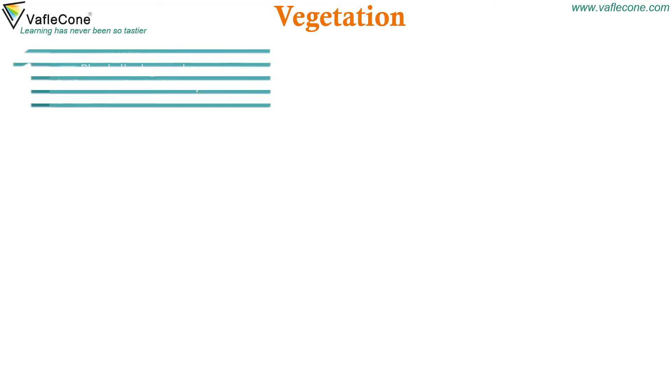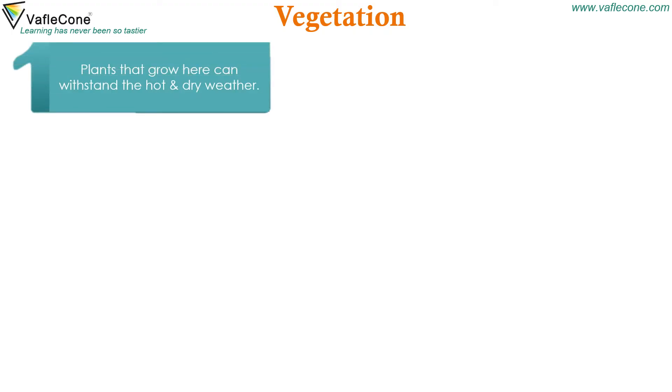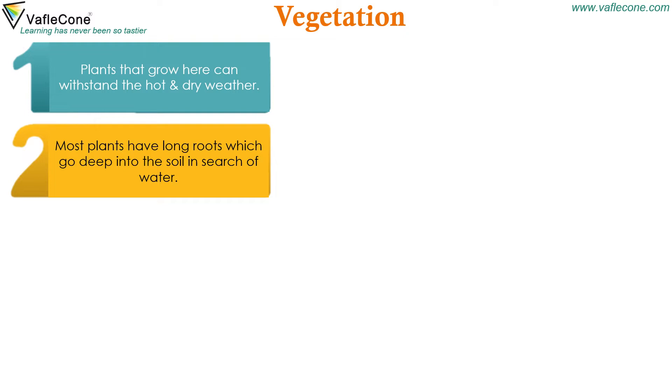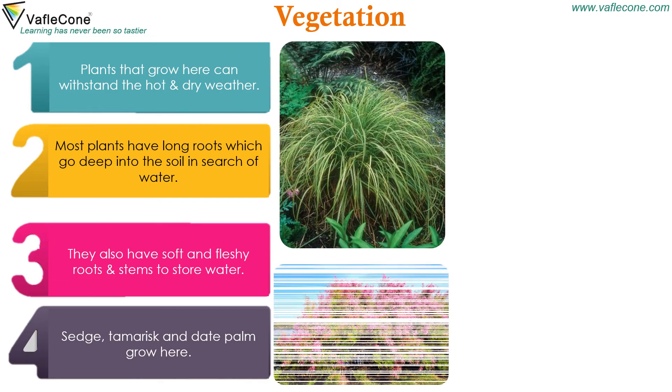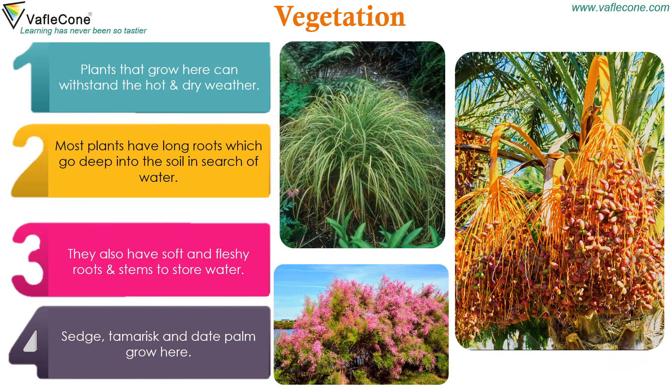Plants that grow here can withstand the hot and dry weather. Most plants have long roots which go deep into the soil in search of water. They also have soft and fleshy stems to store water. Sedge, tamarisk and date palm grow here.